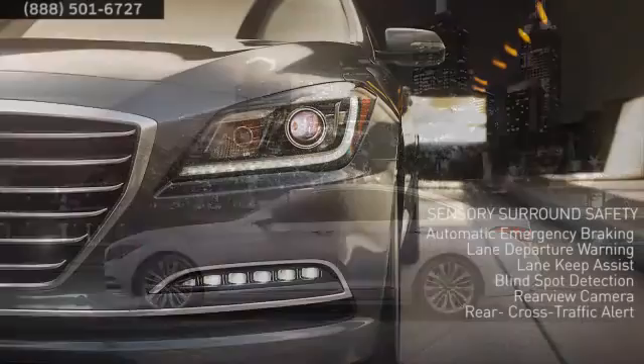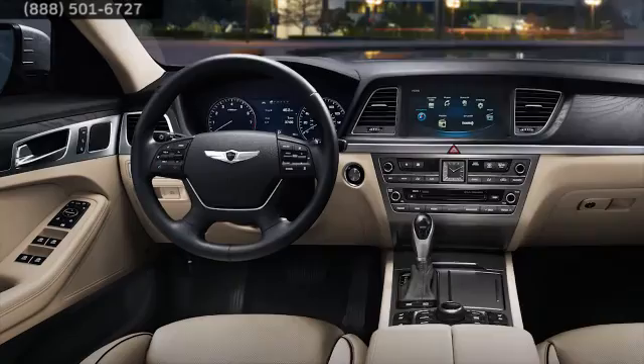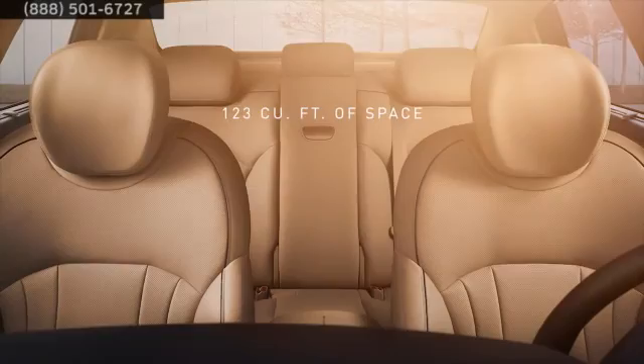This high-class sedan is as safe as it is luxurious, thanks to Sensory Surround Safety. This suite of features using cameras and radar helps keep you safe from multiple angles. Plus, Genesis is packed with premium features and amazing space — 123 cubic feet of space, in fact.